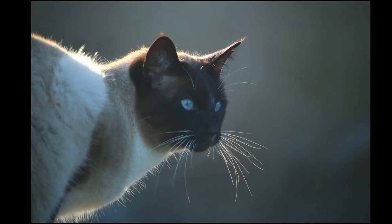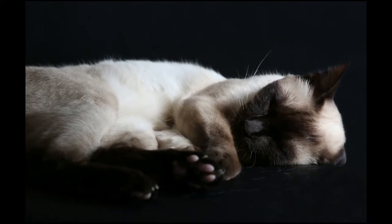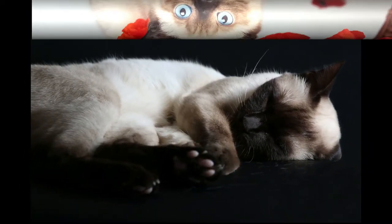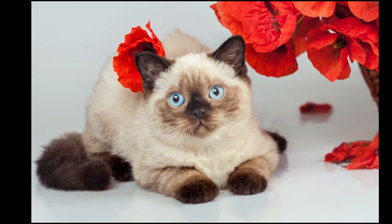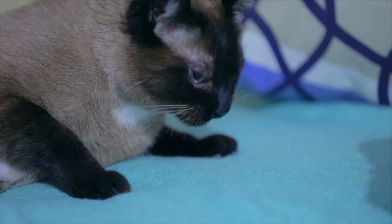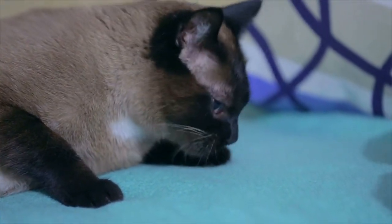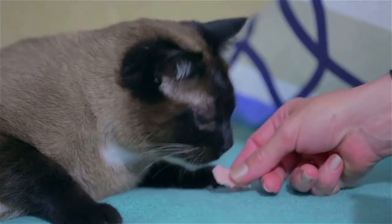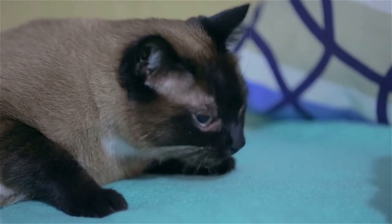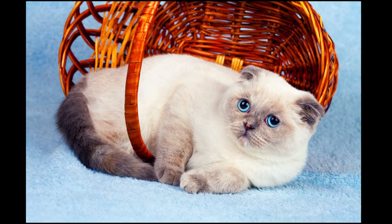The Siamese originally had a heavier body and a face that was more round than triangular. However, in the mid-20th century, cat fanciers favored an exaggerated silhouette and gradually bred the Siamese into the lean, fine-boned feline it is today. You'll only see this new variety in cat shows, but some breeders continue to produce Siamese kittens with a more traditional look. The International Cat Association also accepts a new breed called the Thai, which looks like an old-school Siamese with its soft cheekbones and stocky frame.